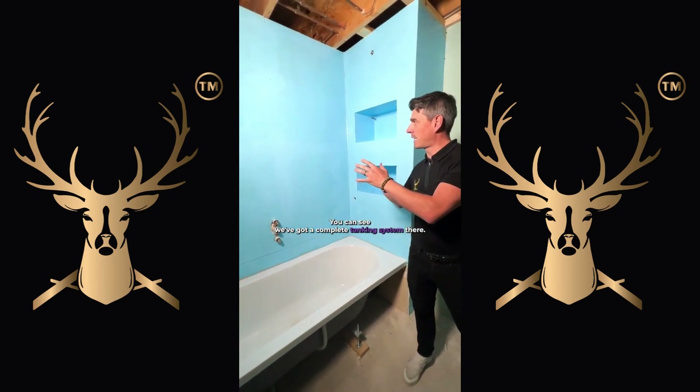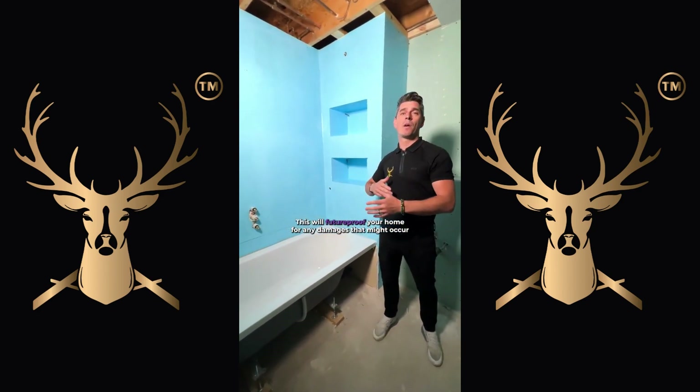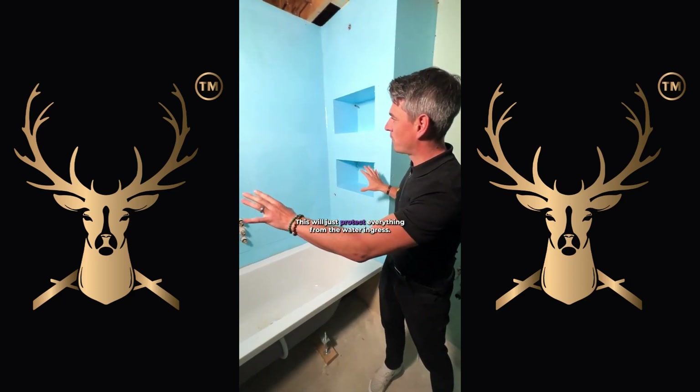You can see we've got a complete tanking system there. This will future-proof your home for any damages that might occur — if we get a cracked tile or if we get some grout cracks, this will just protect everything from water ingress.